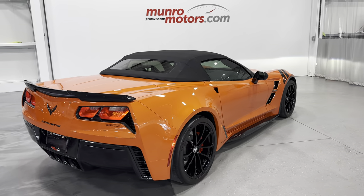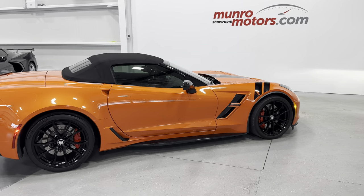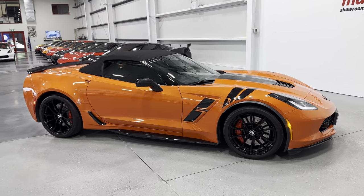There you have it folks — that's a 2019 Chevrolet Corvette Grand Sport Convertible 2LT in Sebring Orange Metallic, available at monroemotors.com. Come on down and have a look at this one for yourself. We look forward to seeing you real soon.